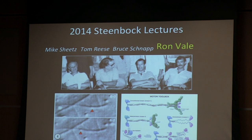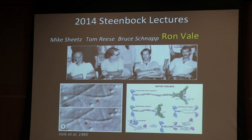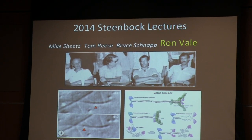This work was carried out in collaboration with Mike Sheets, Tom Reese, and Bruce Schnapp. Their work characterizing and identifying kinesin led to the opening of a whole new field of study of molecular motors. Since that initial work, a number of other kinesins have been identified — this is now a huge superfamily with 14 subfamilies. In humans, there are 45 different kinesins that carry out a number of different essential roles within cells.